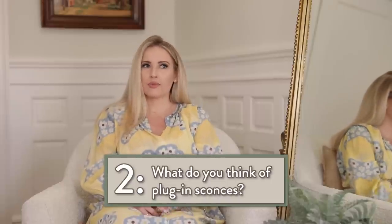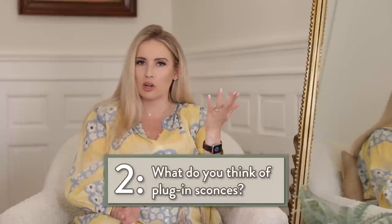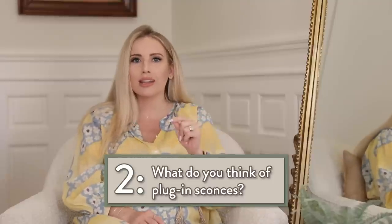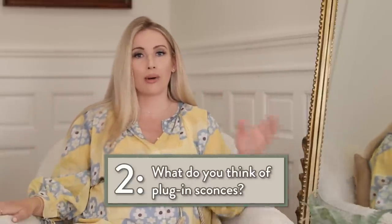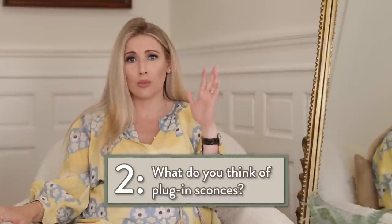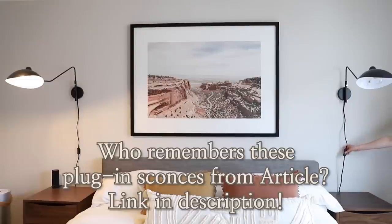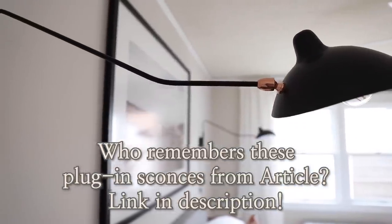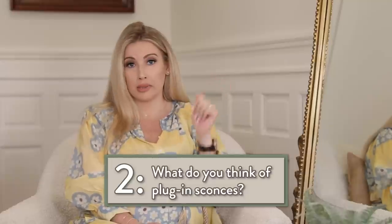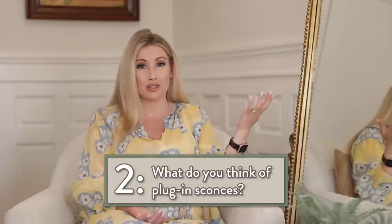I love plug-in sconces. When I was renting, that was the go-to because you don't have to hardwire anything. It used to be really hard to find them — Target would release one and it sold out in minutes, or you had to buy an expensive one from Etsy or Europe. I'm happy to report they have so many plug-in fixtures now on Amazon, Target, Schoolhouse Lighting, and all kinds of places — I'll try to link a few below. If you're not renting, I really like hardwiring things too; it just looks better, but plug-ins are an amazing option if you are renting.